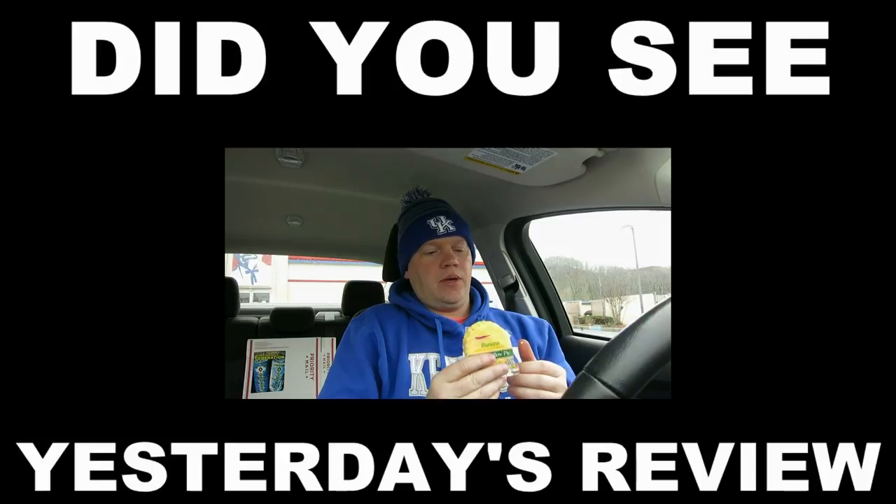Anyway, that's pretty much it guys. As always, thanks for watching. Me and the box will see you tomorrow with yet another exciting and thought-provoking food product review. Alright, here we go.